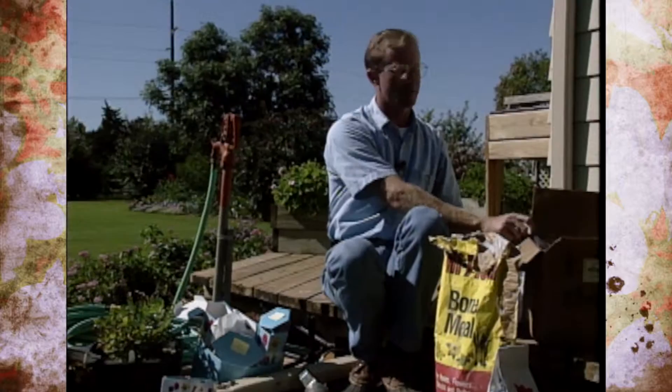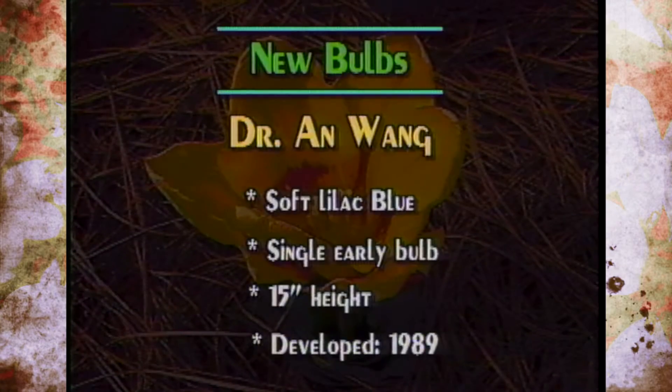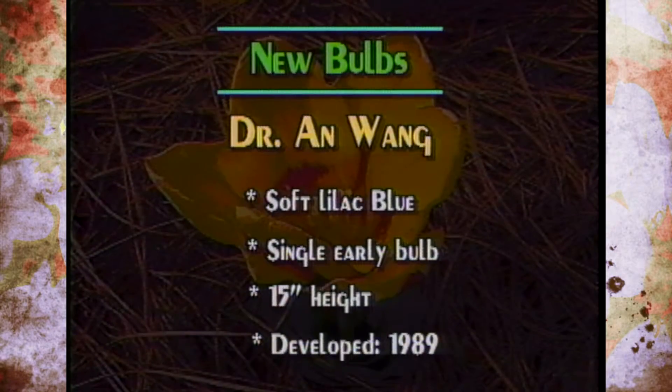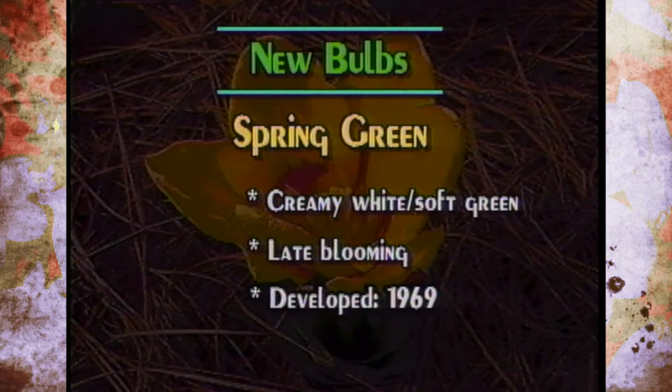When you're out shopping for your tulips this year, there are a lot of new ones available for the 400th anniversary celebration. One called Dr. An Wang is a soft lilac-blue single early tulip, about 15 inches in height. It takes anywhere from 15 to 25 years from when a tulip is first identified before it's ever released to market — this one was first identified in a cross in 1989 and is just now hitting the market. Another one, Fancy Frills, is a soft pink accented with creamy white, late-blooming, first bred in 1973 and just now being released.